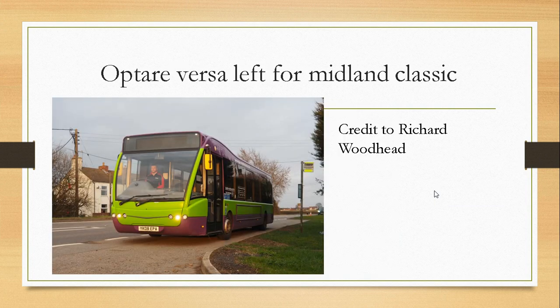Optare Versa left for Midland Classic. Yesterday, YK08 EPA left Ipswich Buses depot for the final time to head to Midland Classic, near to where it started its first service life. Hopefully it will get a re-livery and a re-brand, and I will report on it as soon as I know.